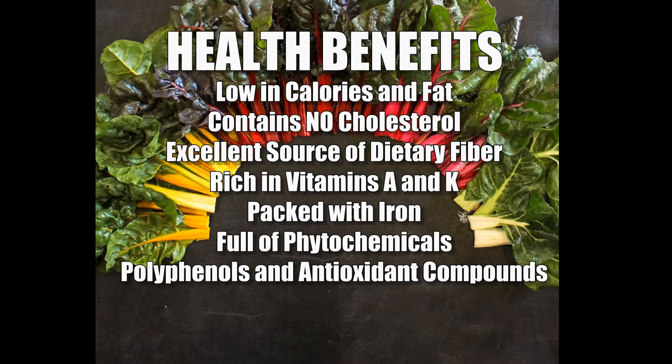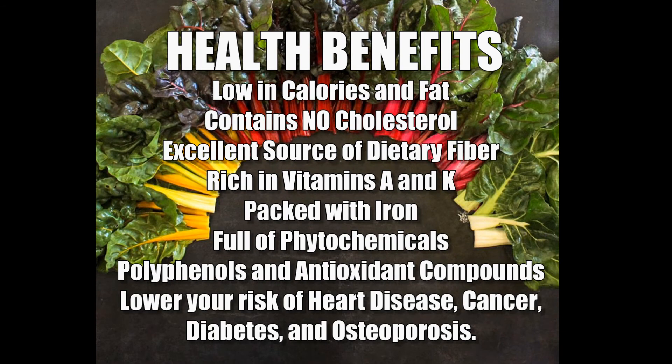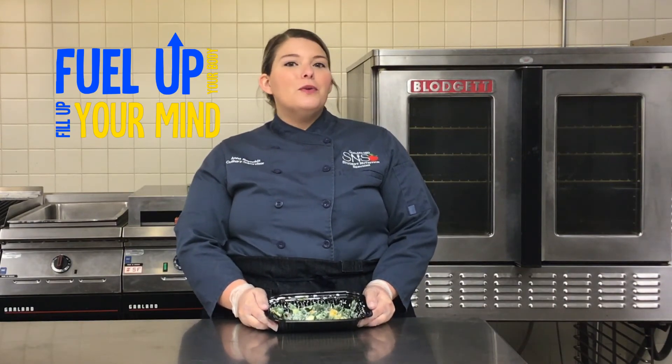like polyphenols and antioxidant compounds, which help lower your risk of heart disease, cancer, diabetes, and even osteoporosis. We hope you fall in love this Valentine's Day with our Texas twist on rainbow chard. Don't miss out on our next curbside pickup so you can fuel up your body and fill up your minds — see you next time!